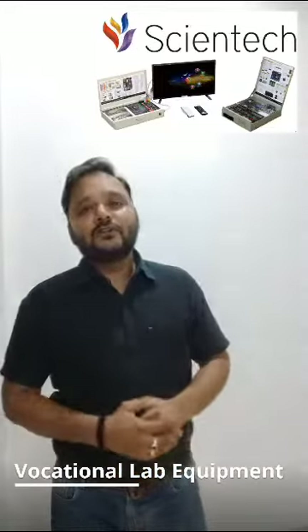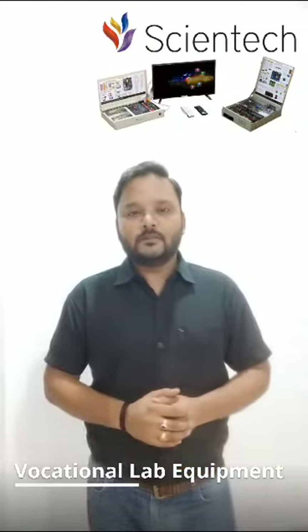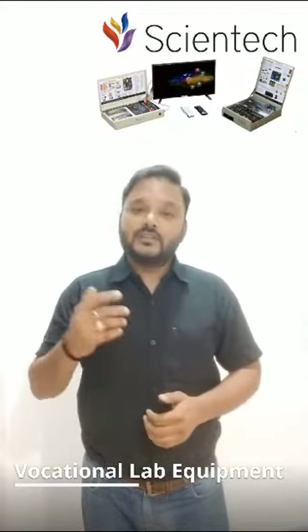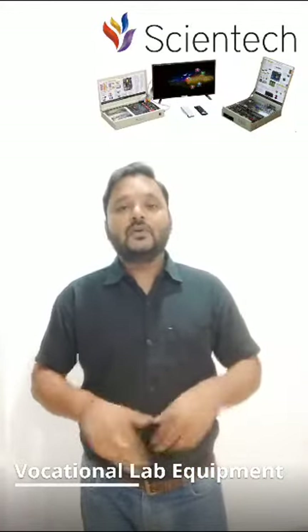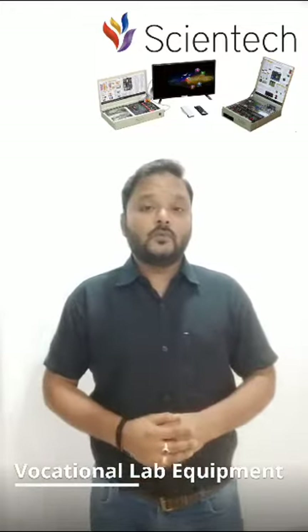Hi, are you ready to unlock your full potential and embark on an exciting journey of skill development? Today we have something exciting to share with you — vocational lab equipment that will change the way you learn and grow.